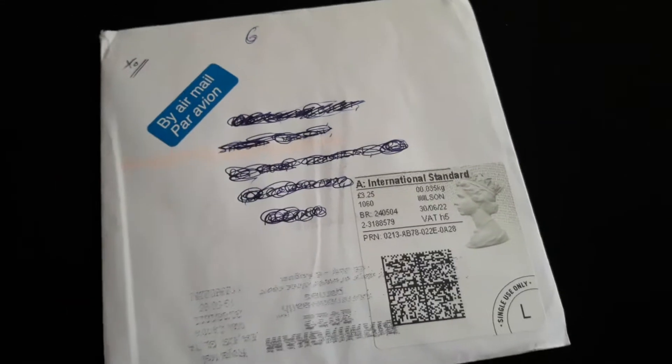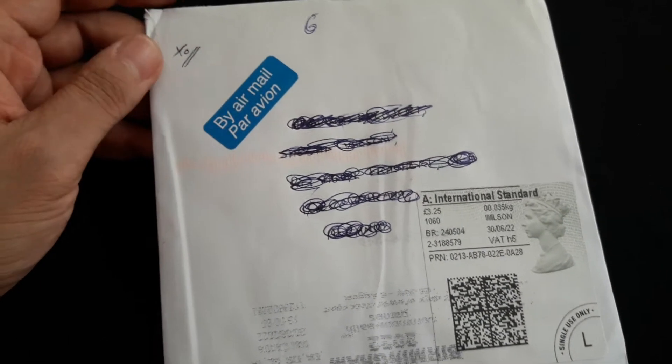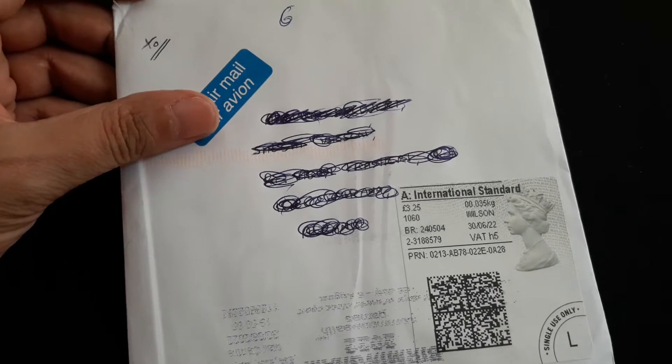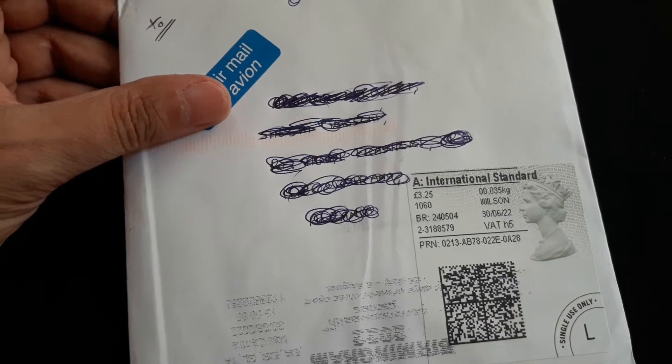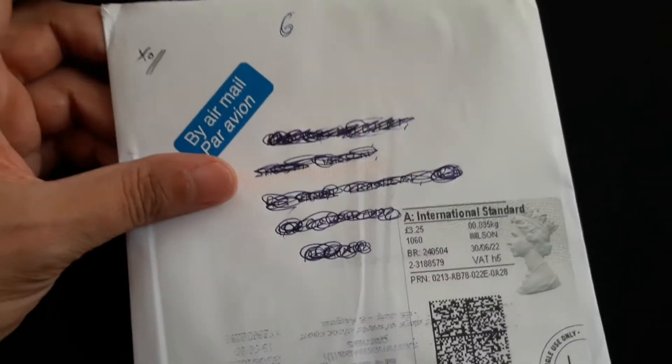Hello again guys and welcome back. Nandi here today with a surprise unboxing video. This is from my good friend from the United Kingdom, David, but most of you know him by the YouTube name Vermillion Studios.